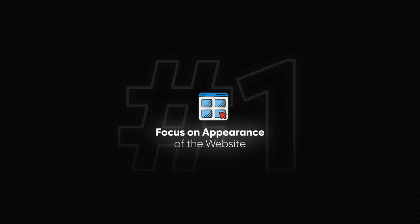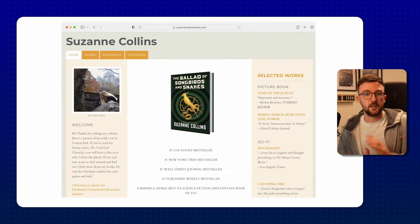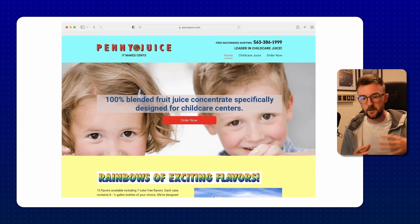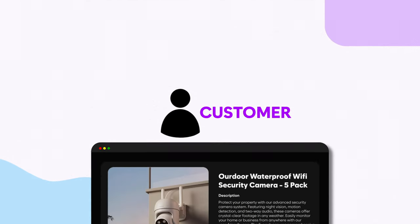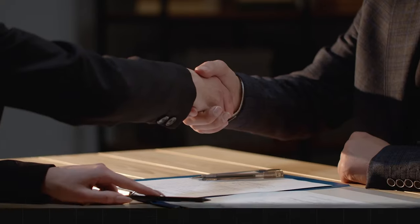Step number one: spend some time focusing on the appearance of your website. The amount of people that message me with incredibly spammy-looking Shopify stores made in 10 minutes is surprising. I always ask these people: if you were a customer visiting this website, would you buy from it? Would you trust it? If the answer is no, you need to be honest with yourself — serious work is needed. Using a paid Shopify theme doesn't solve this issue because you could still make it look absolutely terrible.